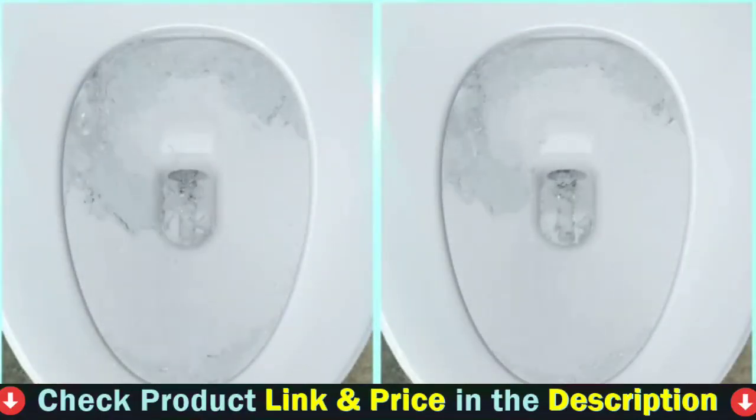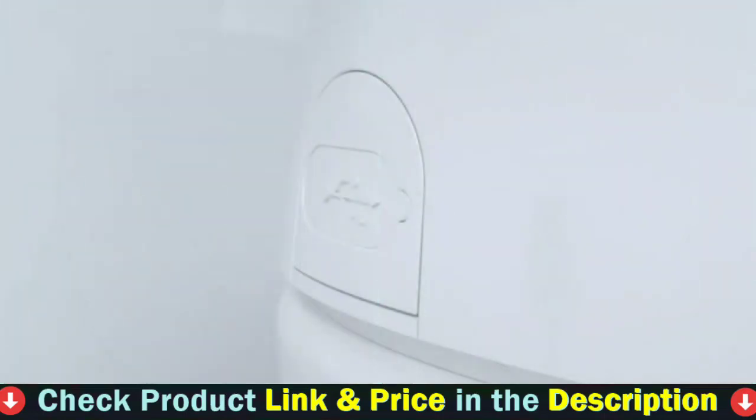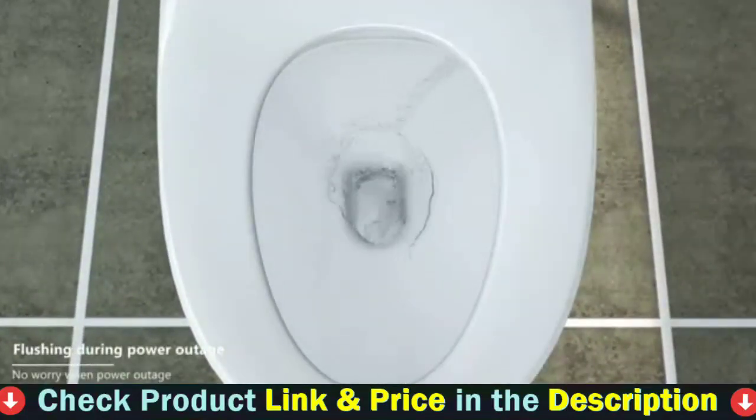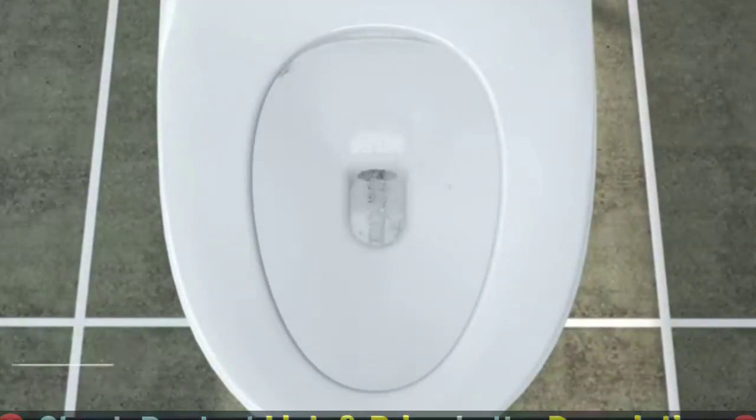The Levy T16 Smart Bidet comes with a remote and a side control knob for manually controlling the functionality. The majority of the Levy T16 Intelligent Toilet's features, particularly self-cleaning technology, are however automatic. You won't have to keep track of every function available to you — the toilet is intelligent enough to handle it for you.